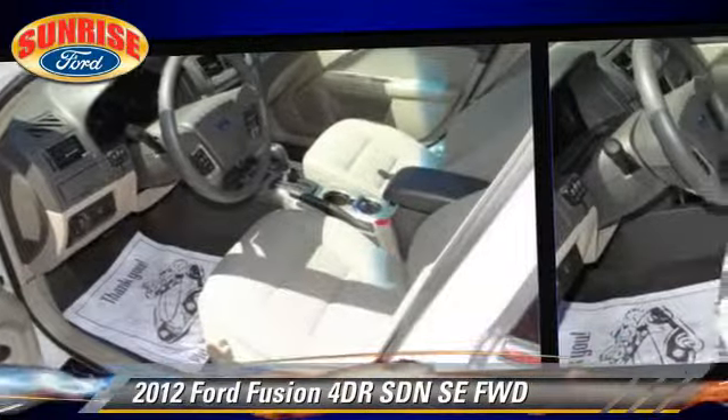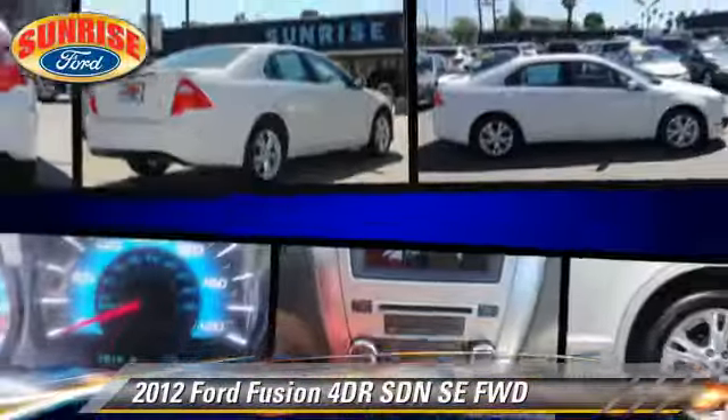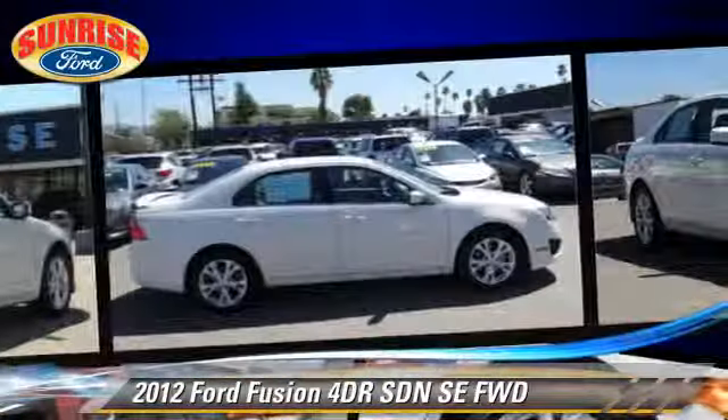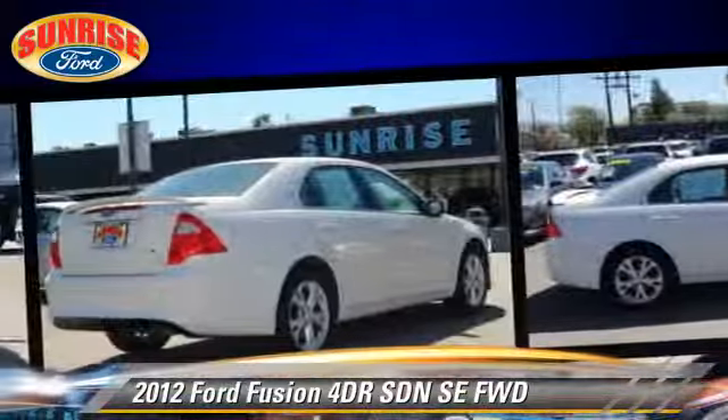Safety features include fog lights and traction control. Comfort and convenience features include power windows, cruise control, and powered door locks.